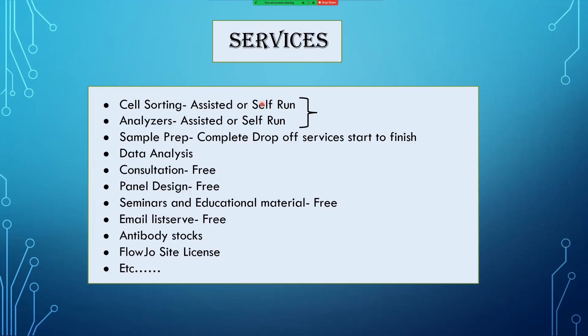We provide a lot of services, but predominantly we are an instrumentation core facility. The vast majority of what we do is providing cell sorting instrumentation — both assisted or self-run — and pretty much the same for analyzers. We have about a dozen analyzers that we provide either assisted, core-run, or self-run options. We also offer sample prep and complete drop-off services start to finish.